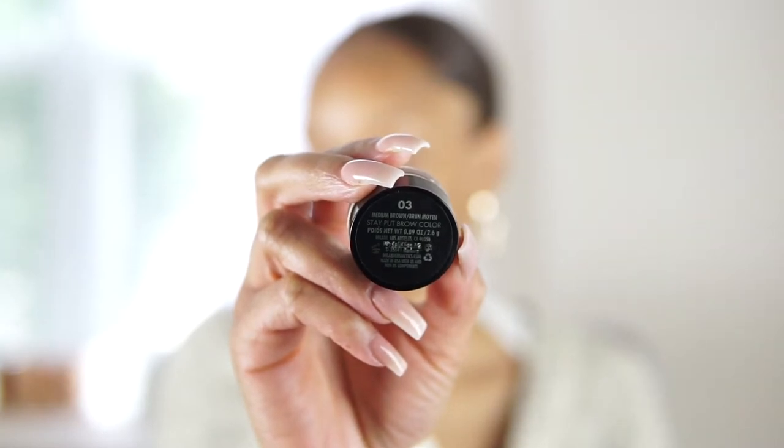I absolutely recommend it. Now going in with Milani Cosmetics Stay Put Brows — this is in the shade medium brown. I compared this brow pomade to one of my favorites, Anastasia Beverly Hills brow pomade, and this is a great dupe for that brand. This product is amazing; my brows stay put all day, exactly what the name says.